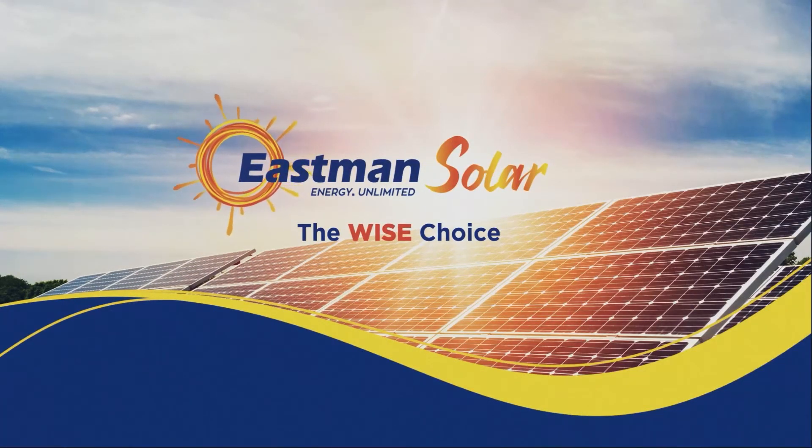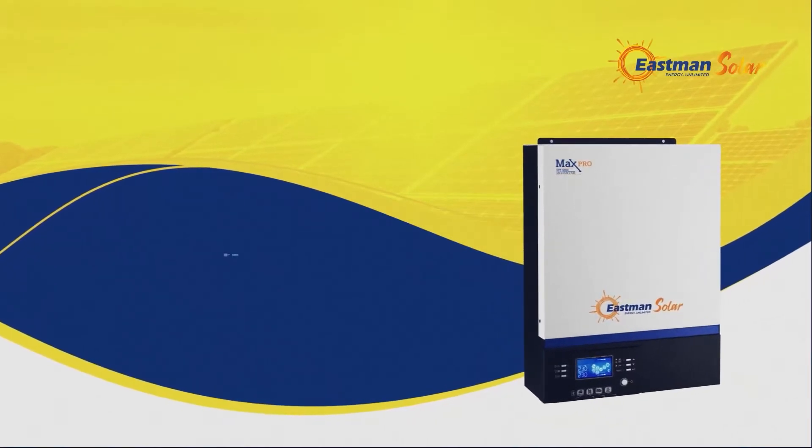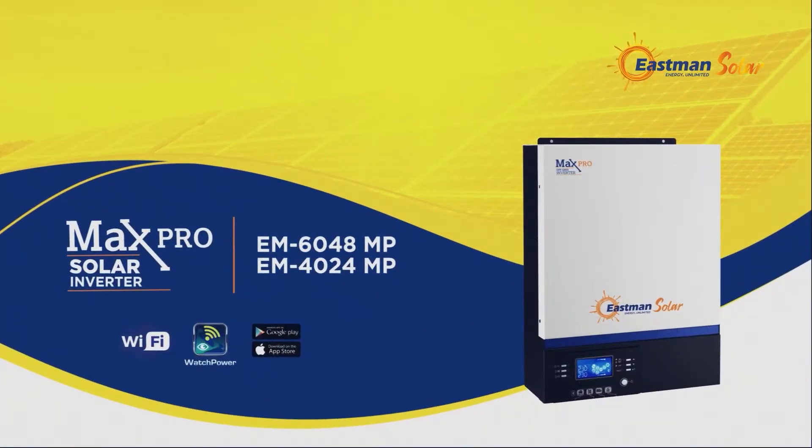Eastman, the wise choice. Max Pro Solar Inverter, EM6048MP, EM4024MP.